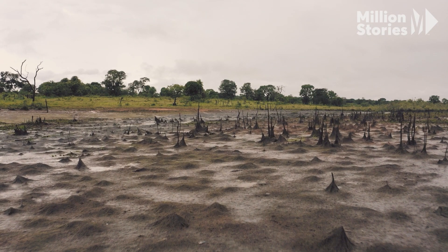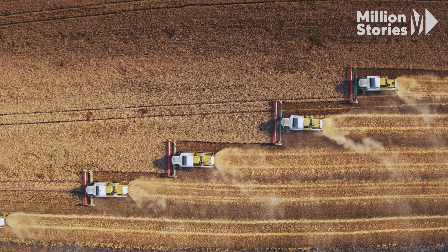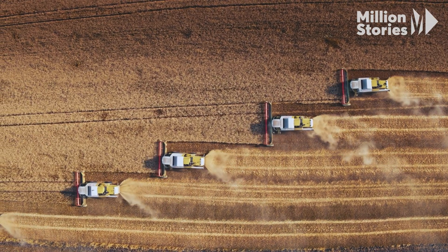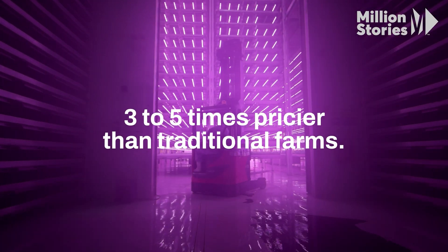But this isn't just to conserve land. It requires less water and creates less pollution. Farming is actually one of the biggest CO2 producers. There is a problem though — vertical farms are expensive, currently three to five times pricier than traditional farms.